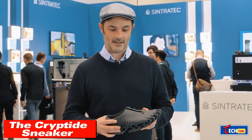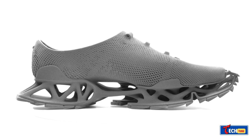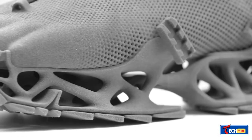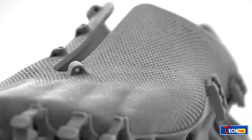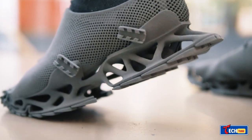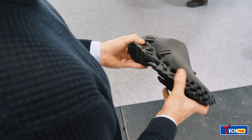The Creptide sneaker — these unique sneakers aren't just oddly shaped, they're 3D printed using a special polymer called TPE. This material is a mix of flexibility, strength, and elasticity, handling high temperatures and thin elements. Created by German architect and designer Stefan Henrich, these shoes are named Creptide for their ability to leave footprints resembling mythical creatures like Bigfoot.